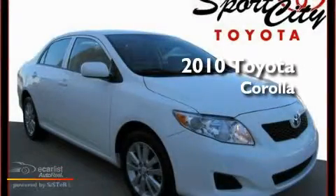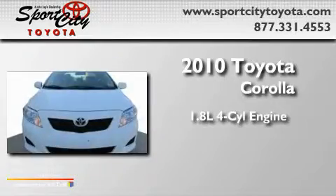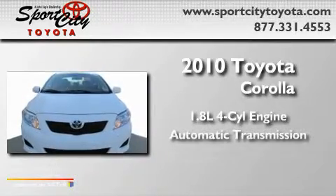This is a 2010 Toyota Corolla. It features a 1.8 liter four-cylinder engine and an automatic transmission.